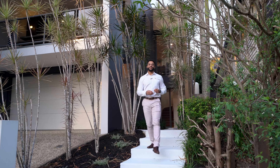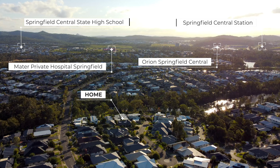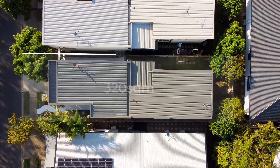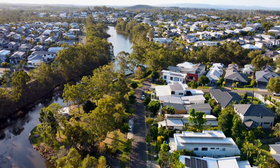Welcome to the epitome of Springfield Lakes living. This is a rare opportunity for you to purchase a lakefront property in Springfield Lakes. This custom-built four-bedroom home is filled with so many features and upgrades, I want you to see it with your own eyes. So follow me, let's go check it out.